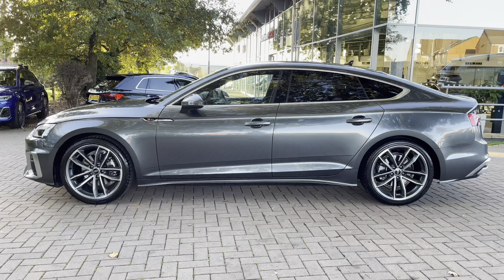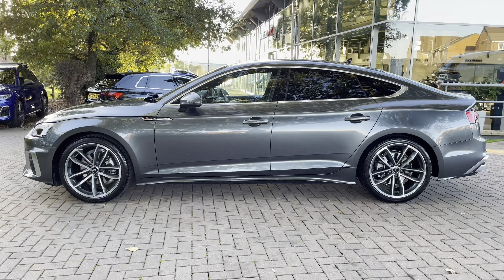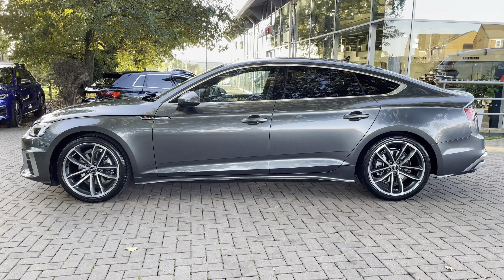Looking at the side view, we do have the rear privacy glass, and when locking the vehicle, the exterior mirrors also fold in.